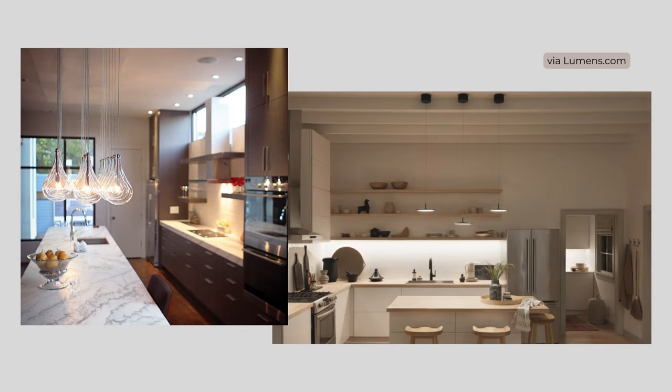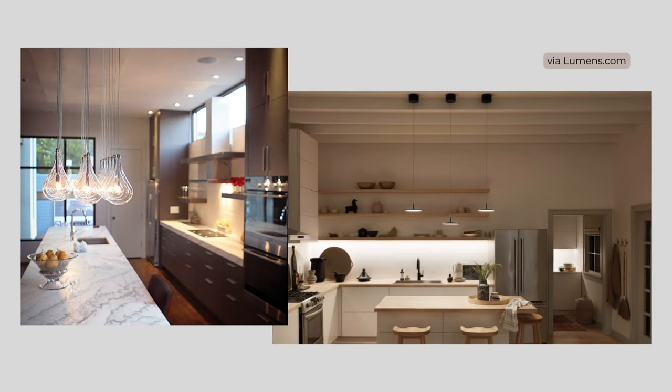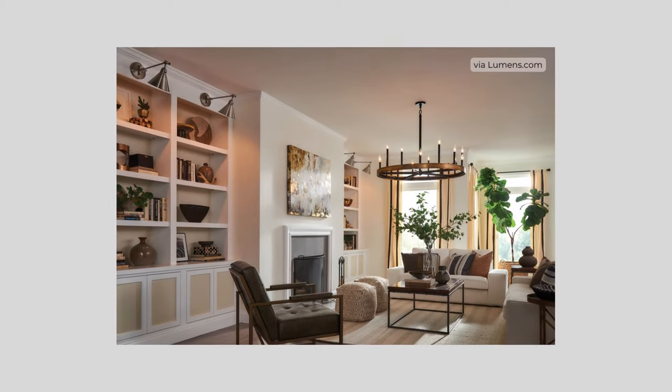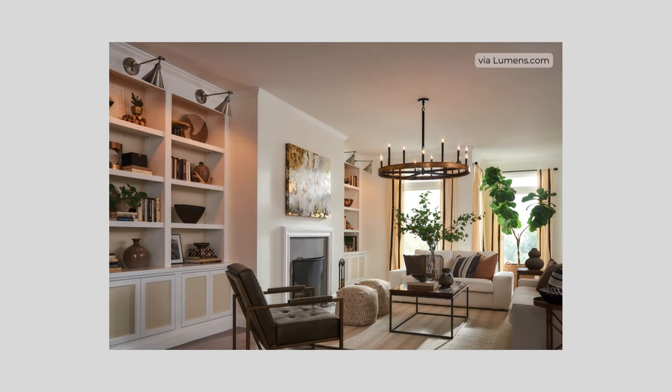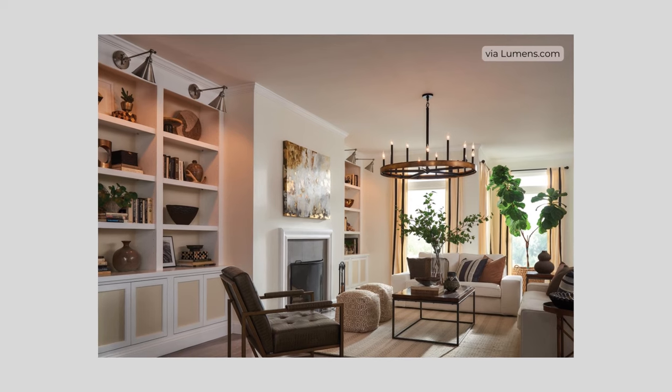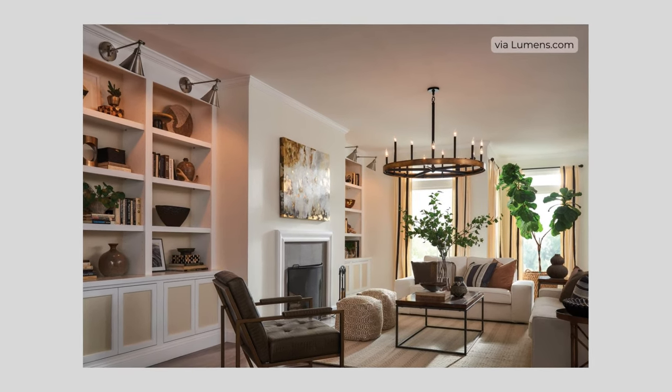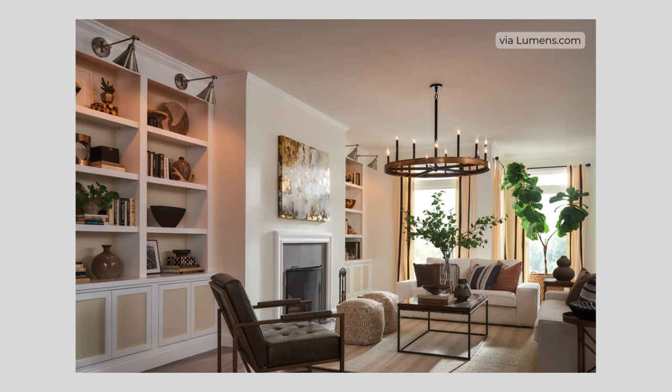Layering lighting is key in an open plan, helping to delineate the spaces. In addition to any general overhead lighting and your decorative chandelier or pendants, think about cabinet lighting in the kitchen, wall lights around the perimeter of the open space, accent lights to highlight architectural features or artwork, and table and floor lamps in the living area. This will help guide your eye around the room and make the space feel cohesive.